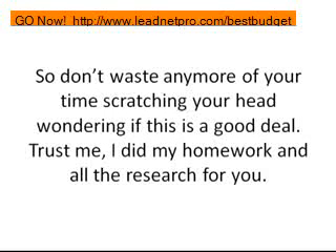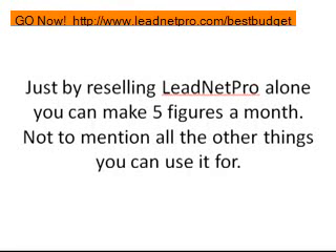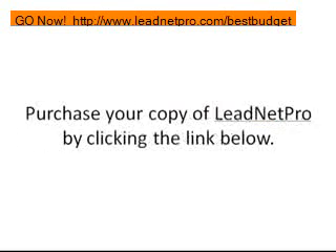Don't waste any more time scratching your head wondering if this is a good deal. I did all the research for you, and I will help you once you purchase your copy of LeadNet Pro through me personally. My team does weekly webinars and training so you'll know what to use the software for and how to make money with it. You're not going to be by yourself — you'll have my phone number and personal contact information, you can contact me anytime, and just by reselling LeadNet Pro alone you can make five figures plus a month, not to mention everything else you can use it for.